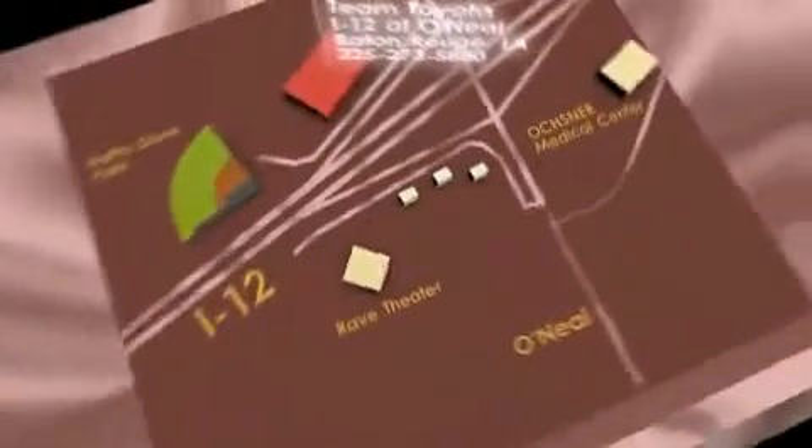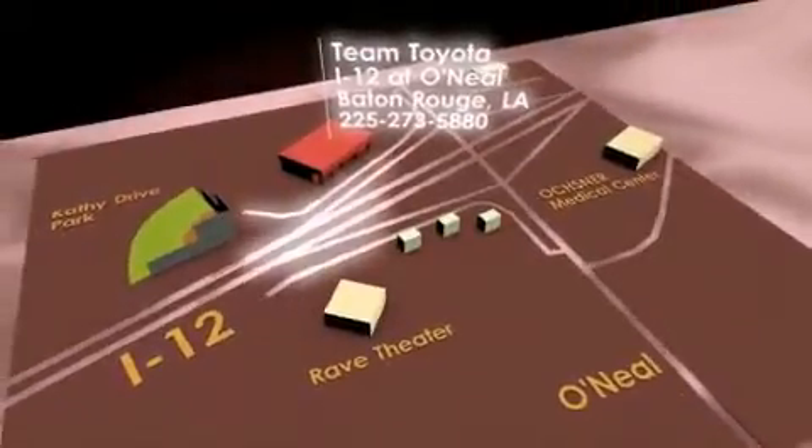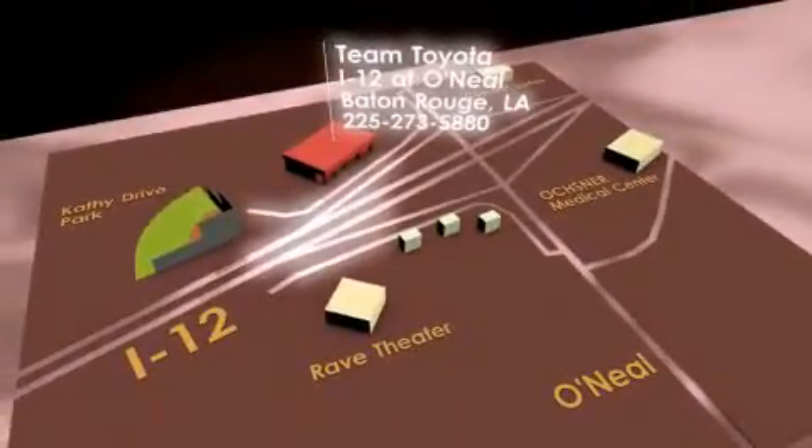To receive your special internet pricing for this vehicle, or if there is any way we can assist you, please call us or visit our showroom at I-12 and O'Neill Lane in Baton Rouge and a team member will be happy to assist you.